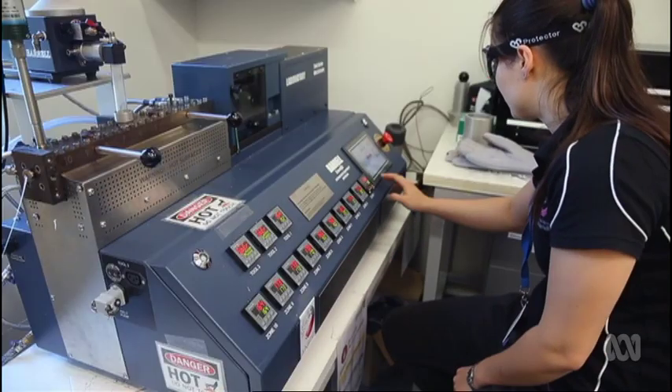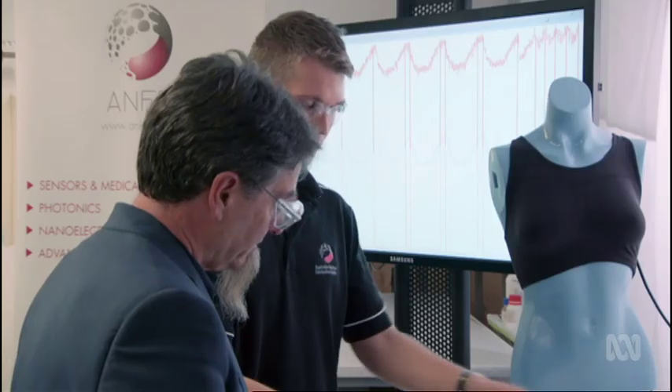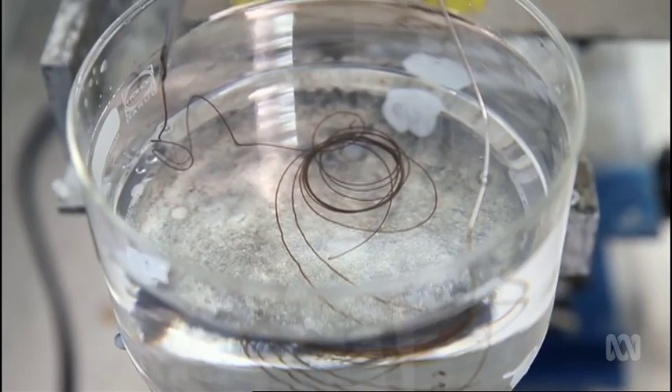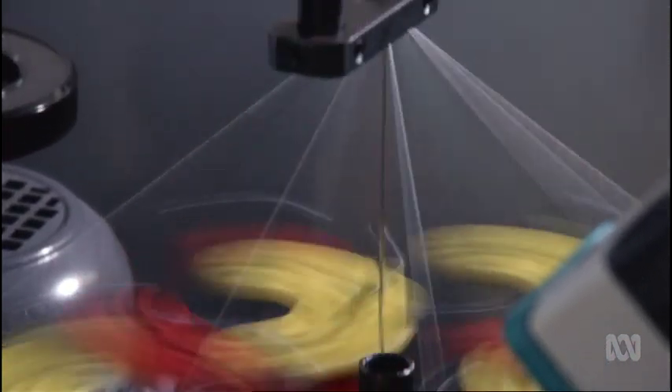The muscles are made to contract by heating conductive elements wrapped around the fishing line, but this requires battery power and conventional batteries aren't a long-term solution. So Professor Wallace's team is developing thread-like batteries that can also be woven into the structures.